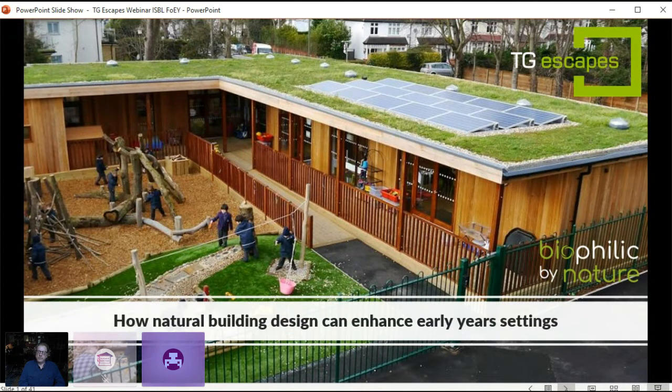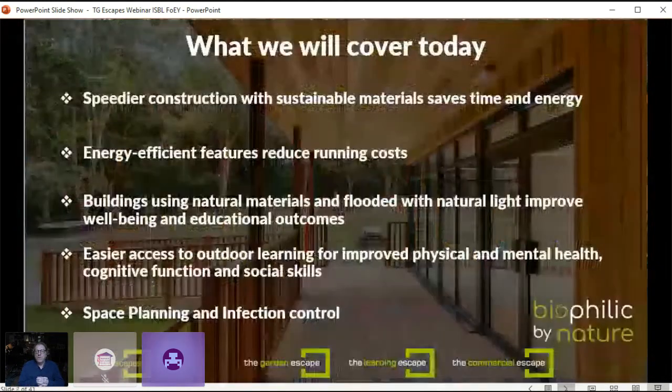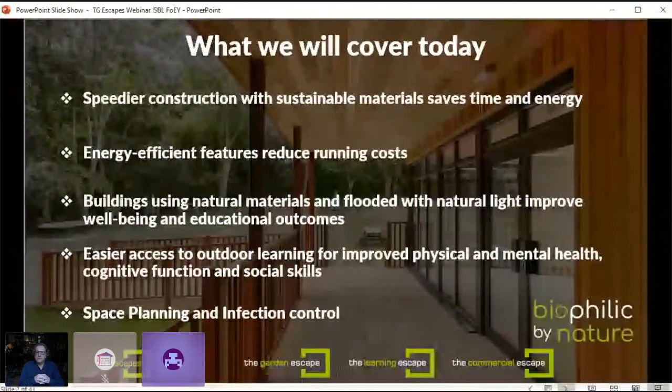So how can natural building design enhance early year settings? We'll look at how speedier construction with sustainable materials can save time and energy, how energy-efficient features can reduce running costs, how buildings designed using natural materials and flooded with natural light improve wellbeing and educational outcomes, how easier access to outdoor learning can improve physical and mental health, cognitive function and social skills, and how standalone buildings can help schools rethink space planning and infection control.